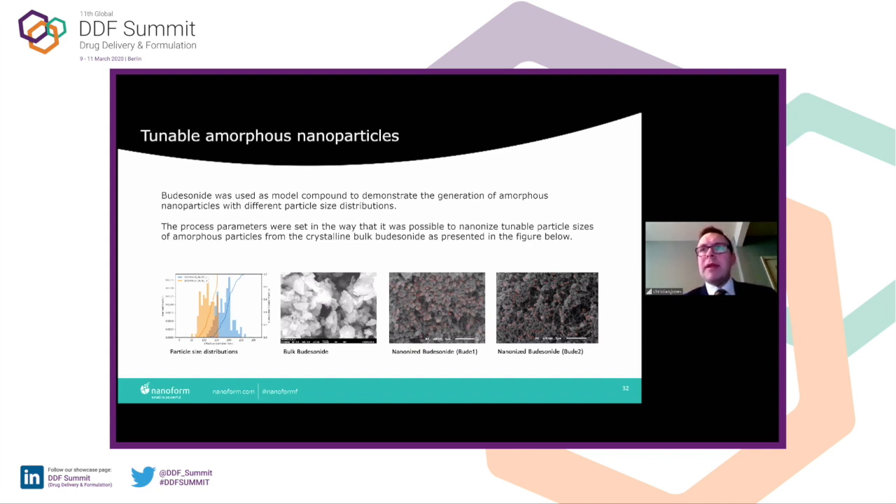Why do we think some of these amorphous materials are stable? We believe it's the matrix effect — the way the particles stack upon each other. As you can see in the image, there is lots of space in between them, and we believe this might be adding some stability to those particles and powders. And of course, this is with no excipient or surfactant involved.